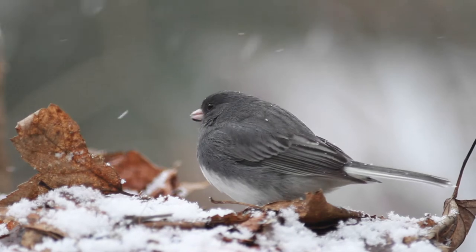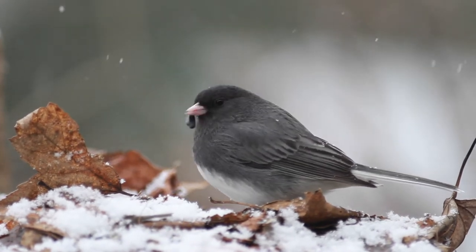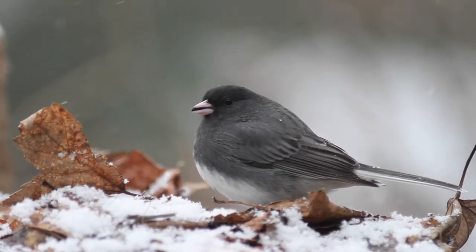Nothing makes this studio work more perfectly than a well-timed snowstorm. As the snow falls over the surfaces and lightly covers the seed, it becomes pure, natural, and pleasing to the eye.